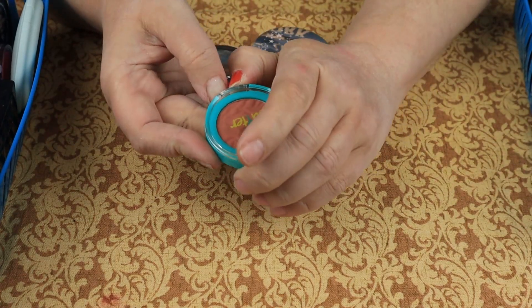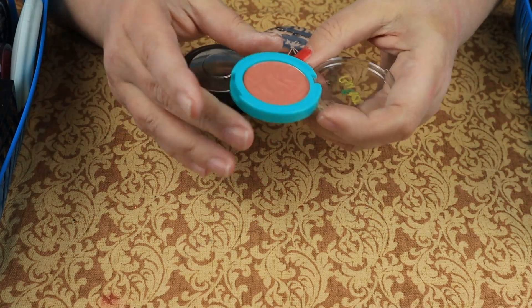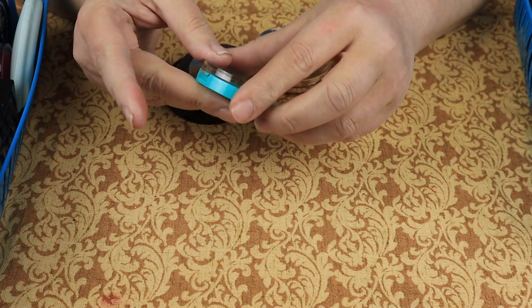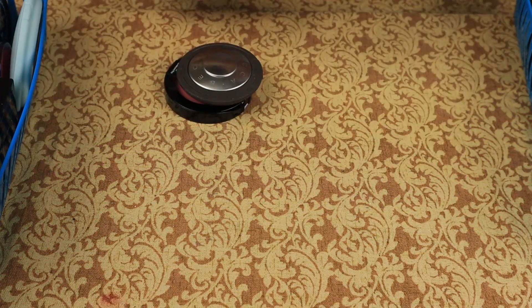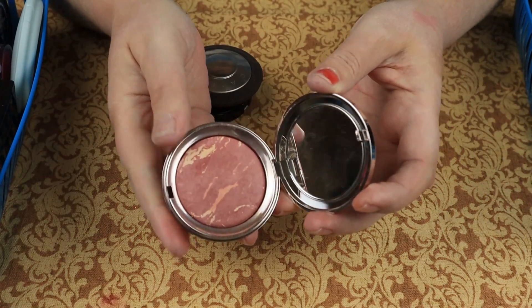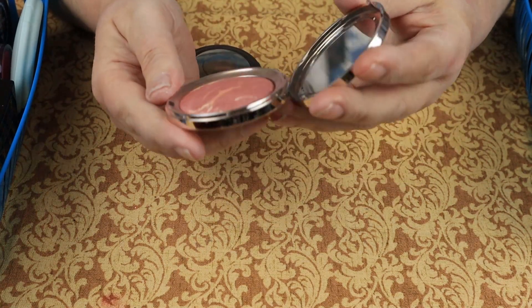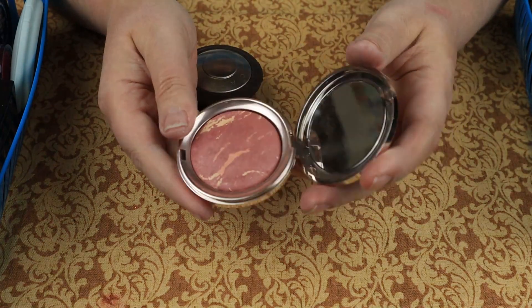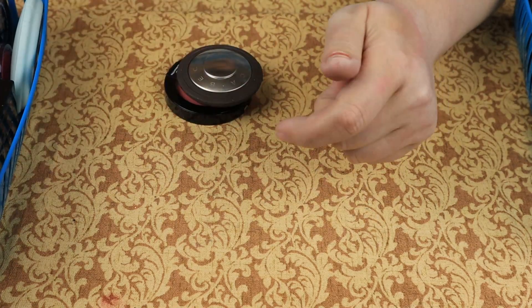We have this one from Physician's Formula — it doesn't seem to want to show up on my skin, so maybe I will declutter it. This Ciate London — it's marbled light in halo. I cannot get this to show up on my skin. I hate it and I'm getting rid of it.